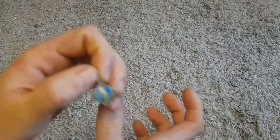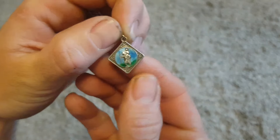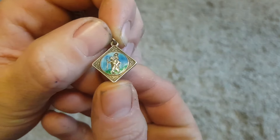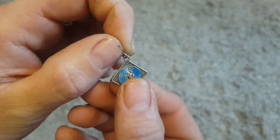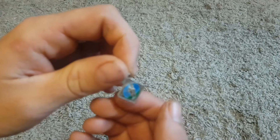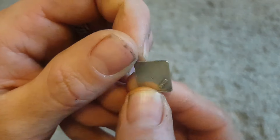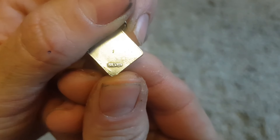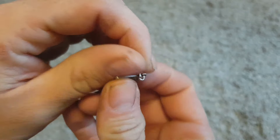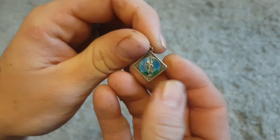I buy little bundles of jewelry every now and then, and this pendant was in one of those bundles. I've already made some profit on that bundle. This little pendant here is a Saint Christopher — you put it on a necklace; people say it's for good luck on travels. It's marked silver on the back. This little pendant sold for £5 plus shipping, so a nice little profit there.